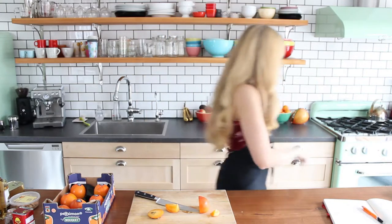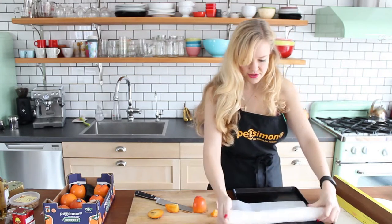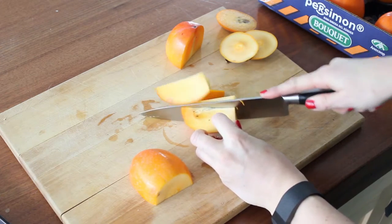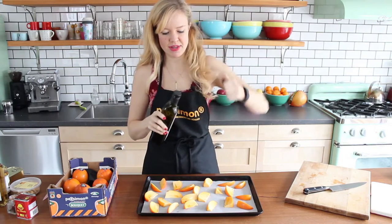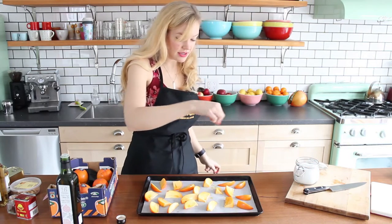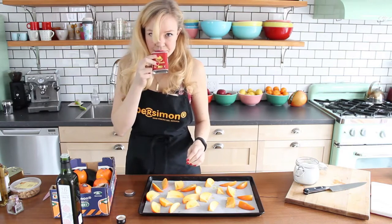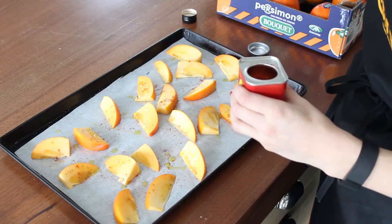I'm gonna start making this recipe now. Turn on my oven to 350. I have a baking tray — line it with parchment paper so we don't have any issues with it sticking. Chop off the top and cut the persimmons into segments. Spread them out on the baking tray. Open this gorgeous bottle of olive oil and lightly drizzle these with a little bit of olive oil. Then a little salt. Open this paprika — oh, it's a smoked paprika, even better, I love smoked paprika. That smells gorgeous. Sprinkle a little of this smoked paprika over the persimmons as well. Now pop these in the oven.